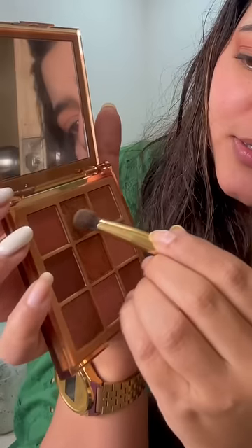I am not applying foundation today. I am using Fit Me Powder and doing a little eye makeup. I am also using this Hoda Beauty mini palette. I have tagged all these products in this video — you can check that out.